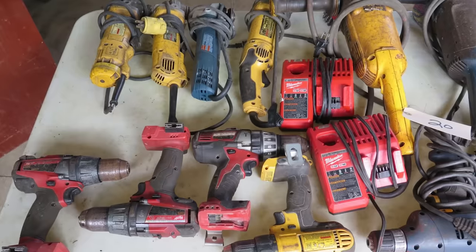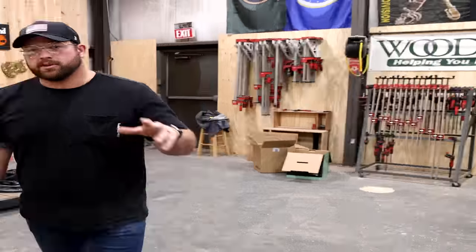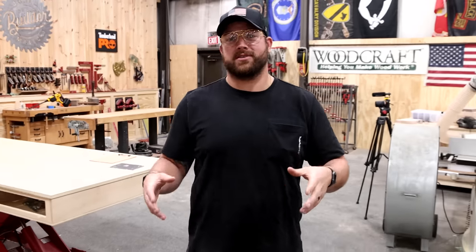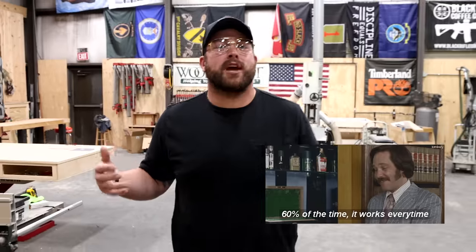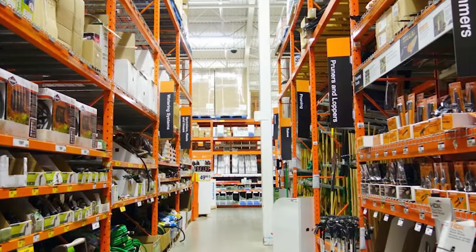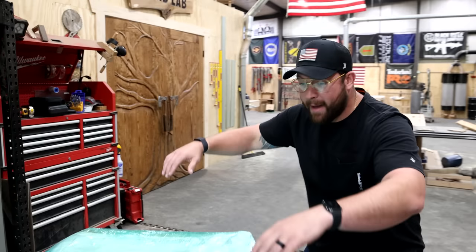Have you ever wondered what happens to the tools that you return to Home Depot? Most of us probably have an uncle or a family member who's bought a tool, used it for a job, returned it, or has suggested that to you. I'm not saying to do that, but those tools have nothing wrong with them, and they don't always go back on the shelf — they go to liquidation companies, and you can buy them by the pallet.